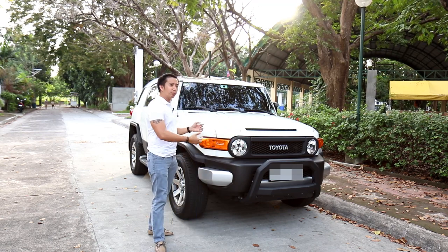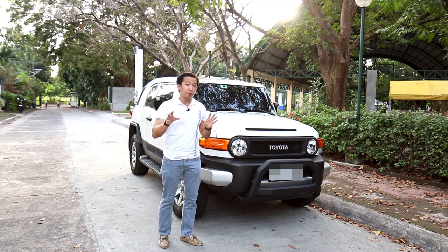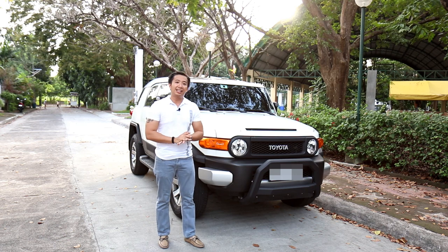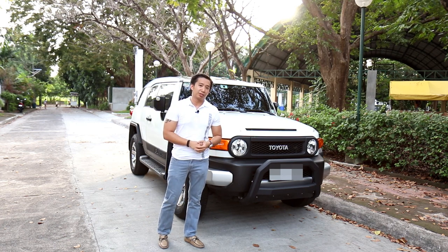I'm here with the car and we're going to find out right now by going around it, checking out its features and fun facts, and then after which I'm going to take it for a short drive to see what it's all about. Let's do this.